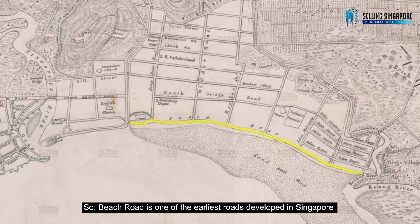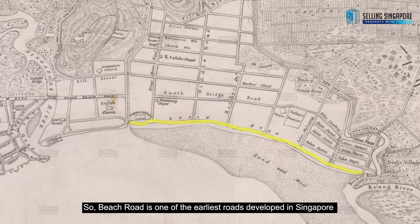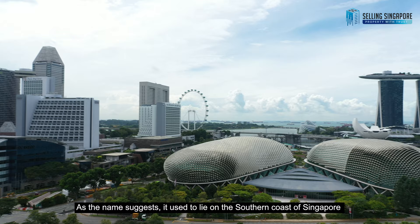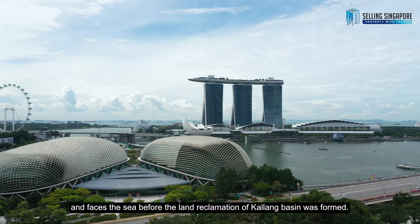Let's talk a little bit about the history of Beach Road. Beach Road is one of the earliest roads developed in Singapore and appears in George Damgo Coleman's 1836 map of Singapore. As the name suggests, it used to lie on the southern coast of Singapore and faced the sea before the land reclamation of Kallang Basin was formed.